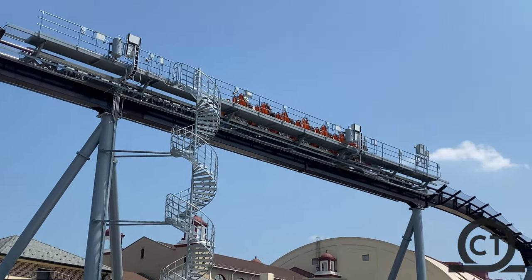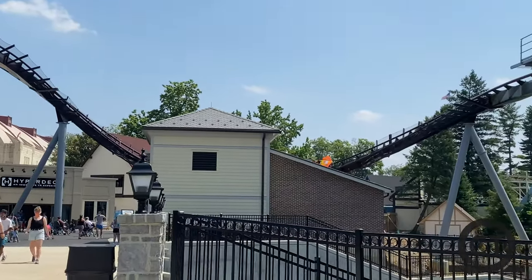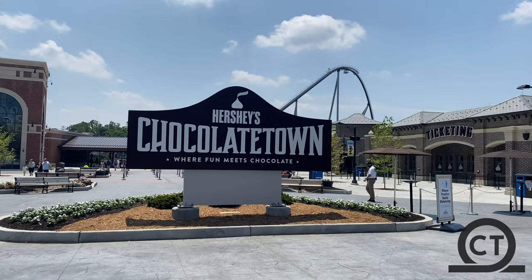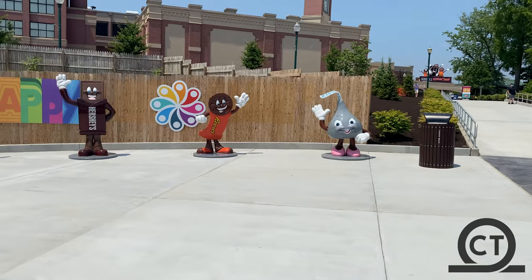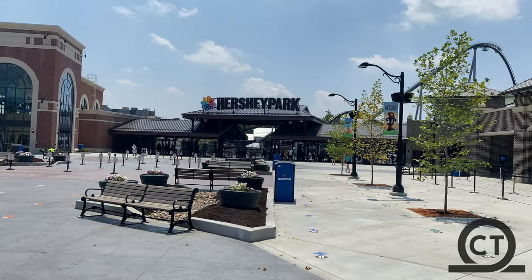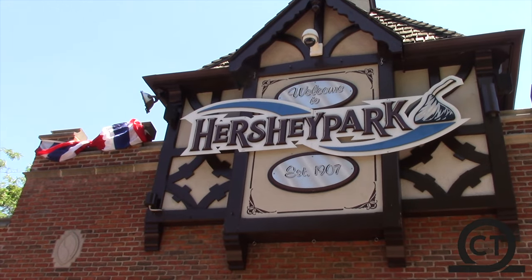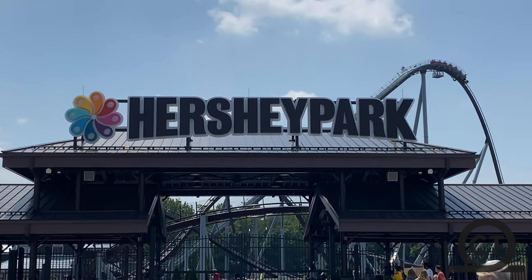The airtime is on par with the airtime on Mako, which is why, just by a little, I personally like Candemonium better than Mako. This whole new area called Chocolate Town took up the space of what used to be a golf course, so Hersheypark bought it and it was 100% worth that investment. It created a whole new entrance for the park compared to the way smaller old entrance, which was cute, but I love this area so much more.